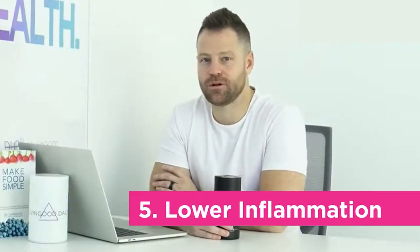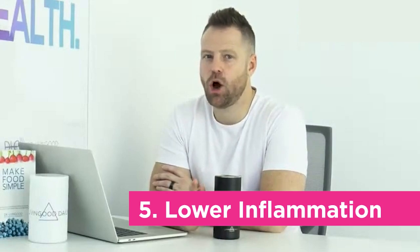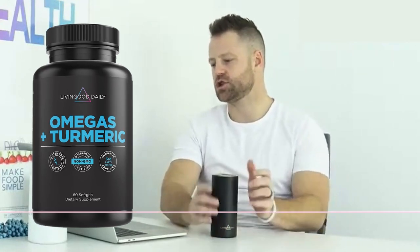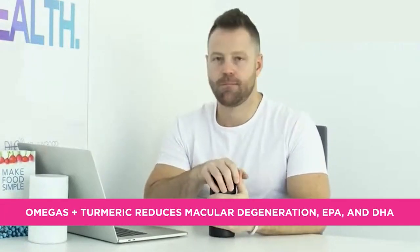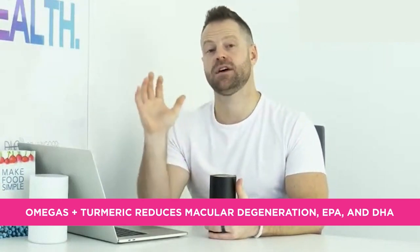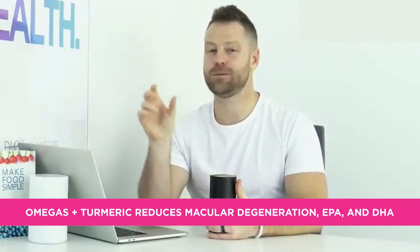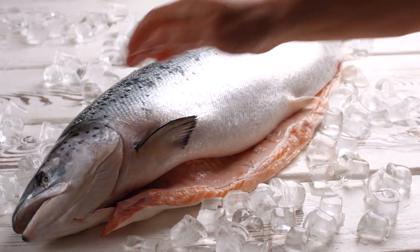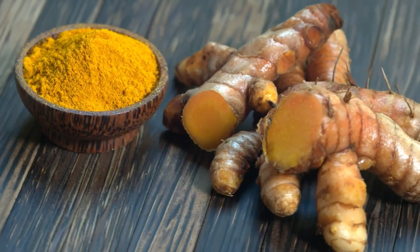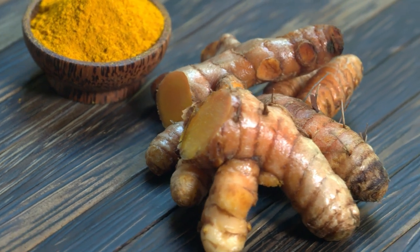Number five: lower inflammation with omega-3s and turmeric. Studies show omega-3s — specifically EPA and DHA found in fish oil — reduce macular degeneration. High-concentration fish oil combined with turmeric are both very good for macular degeneration prevention and eye health in general. An omega-turmeric supplement combining both is a great option here.